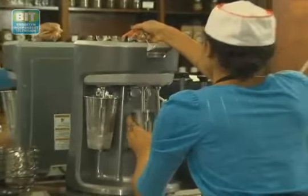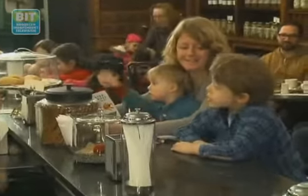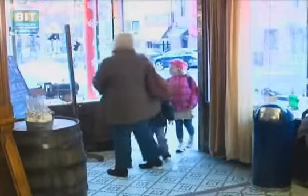There were soda fountains, there were shake shops. It's something that was prevalent in New York City and Brooklyn, really across America, for the last hundred years. And they were in places like pharmacies or department stores like a Woolworth, or they were just on the corner. And over time, a lot of those have disappeared.